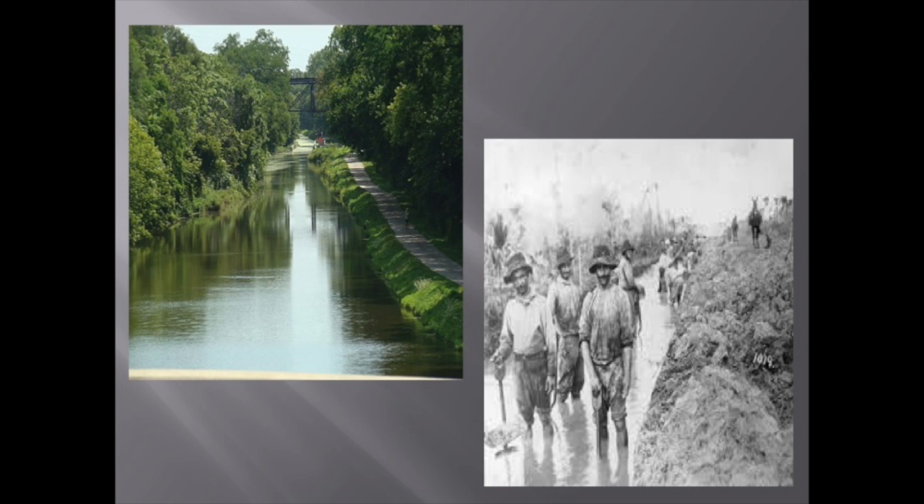What seeing the canal also accomplishes is giving visitors a sense of how impressive the construction of it really was. Hearing that 5,000 men dug a 96-mile canal by hand is impressive enough, but seeing the results of their labors really drives home how impressive it was, and also how difficult and dangerous it could be.